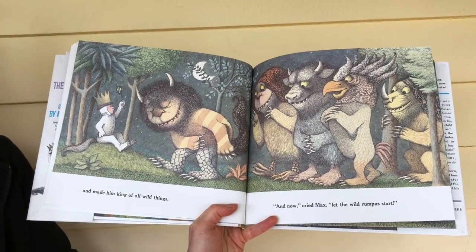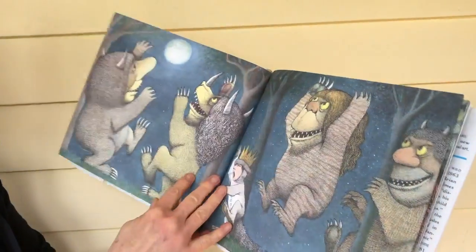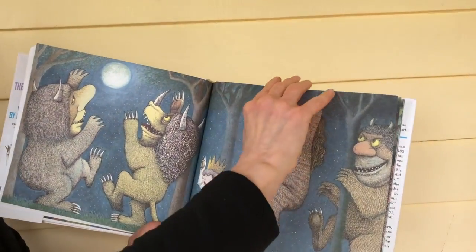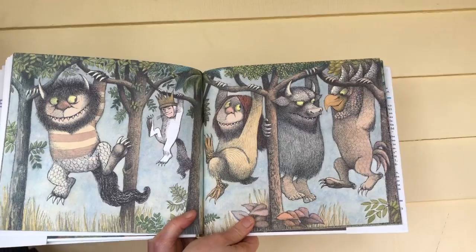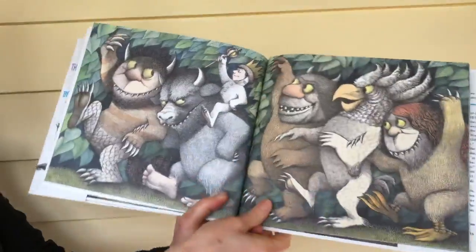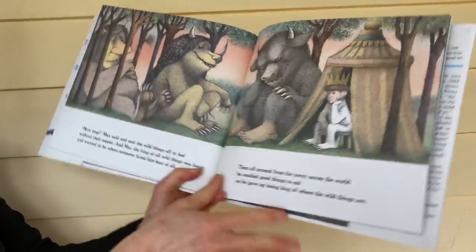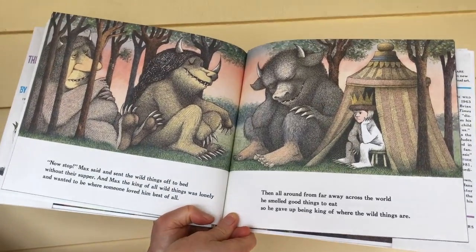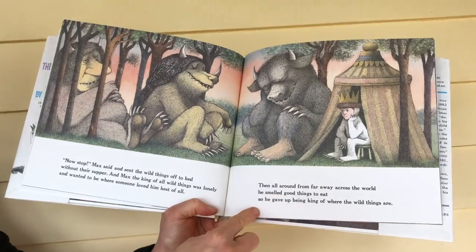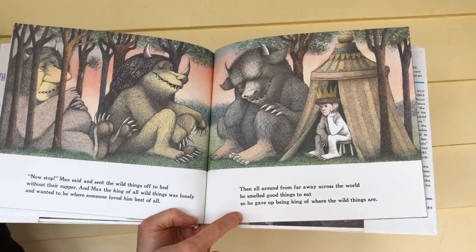'And now,' cried Max, 'let the wild rumpus start!' And there was a rumpus — and more rumpus! Then Max said stop, and sent the wild things off to bed without their supper. And Max, the king of all wild things, was lonely and wanted to be where someone loved him best of all.